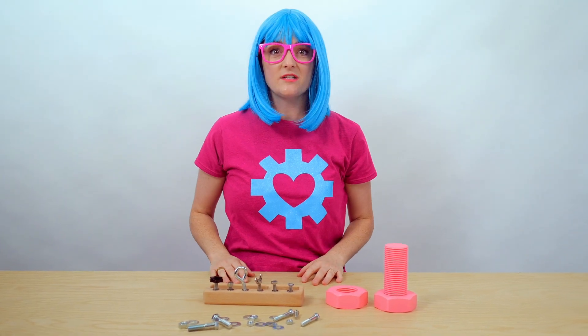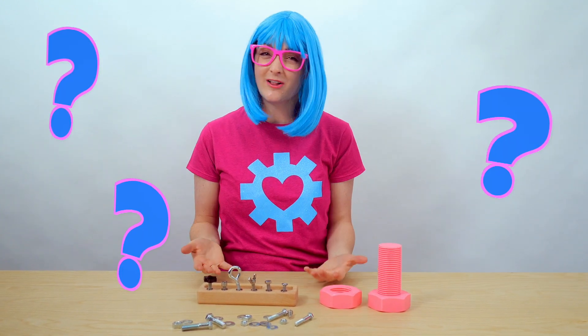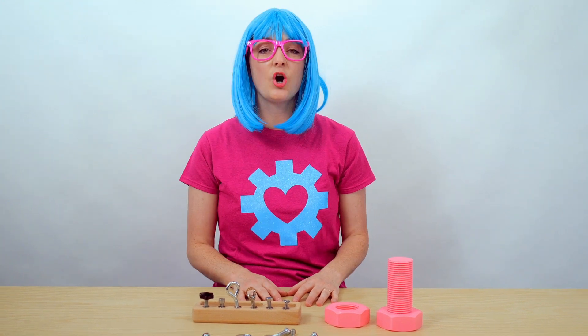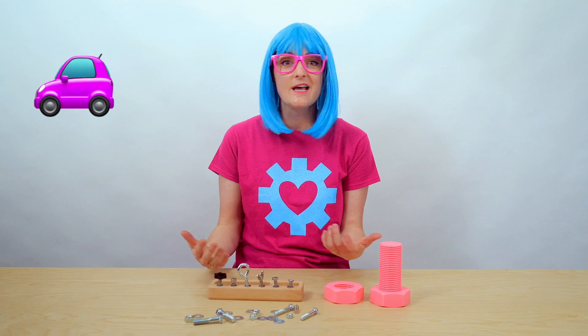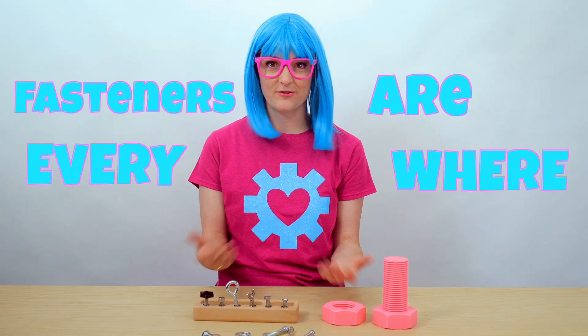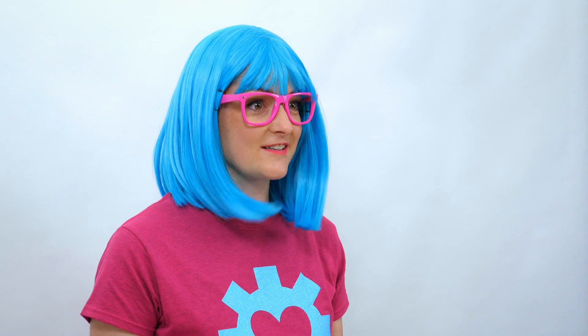Today we're going to learn about a special type of device that's used just about everywhere. Can you guess what all of these things are? Do you know what they have in common? Yeah — they hold other things together. These are called fasteners. Fasteners are used to hold all kinds of things together, like cars, buildings, computers, and all types of machines, furniture — the list goes on and on. Fasteners are everywhere, and it's important to know all about them if you want to build or fix things. STEMS careers, like engineering and trades, use a lot of fasteners.